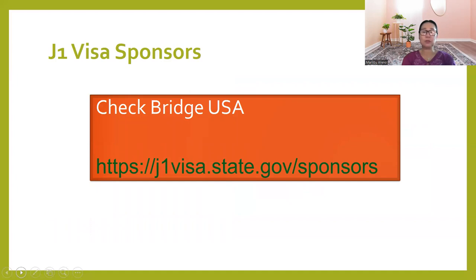J-1 visa sponsors: to be able to get your J-1 visa, you should get a sponsor. The sponsor is not the employer — it is an agency who will process your DS-2019. There are several J-1 visa sponsors, and you can find them on the Bridge USA website or at j1visa.state.gov/sponsors. Depending on what country or state you are going to, there are eligible visa sponsors.